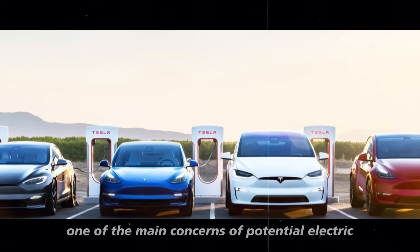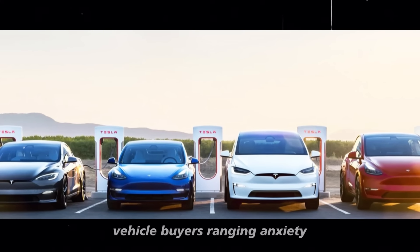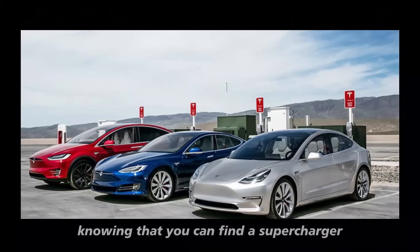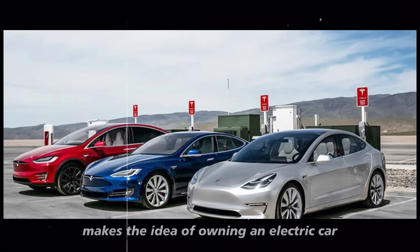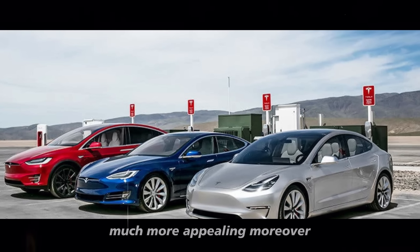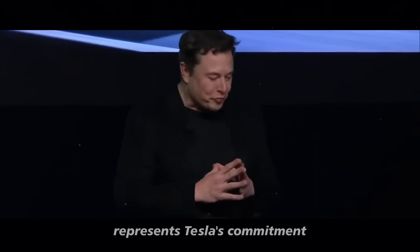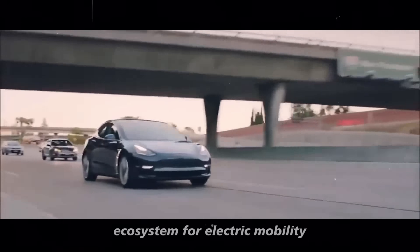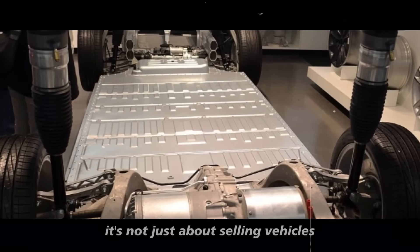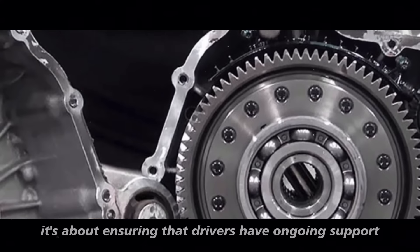This eliminates one of the main concerns of potential electric vehicle buyers — range anxiety. Knowing that you can find a supercharger along your route and recharge quickly makes the idea of owning an electric car much more appealing. Moreover, the expansion of the supercharger network represents Tesla's commitment to creating a comprehensive ecosystem for electric mobility — it's not just about selling vehicles, but ensuring that drivers have ongoing support.